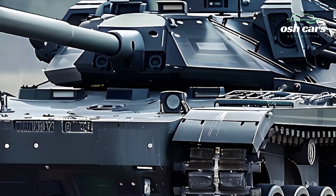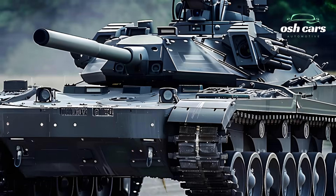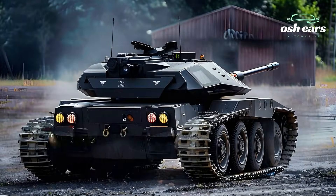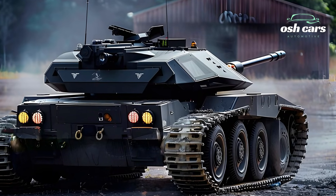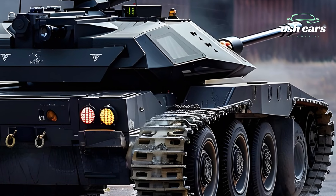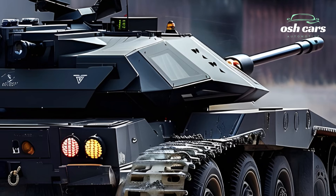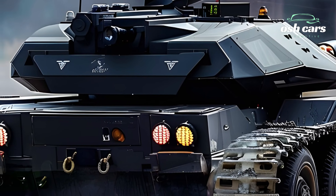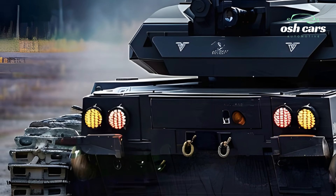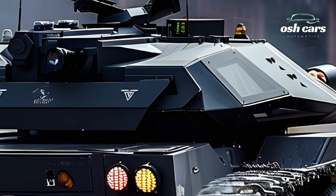At its core, the 2025 Challenger is armed with a cutting-edge 120mm smoothbore cannon, replacing the rifled design of its predecessors to achieve greater compatibility with NATO standard munitions and improved lethality. Integrated with an advanced fire control system and thermal imaging, the tank can engage targets with pinpoint accuracy at extreme ranges, even in adverse conditions. Secondary armaments, including a coaxial machine gun and a remote-controlled weapon station, enhance its effectiveness in diverse combat scenarios.